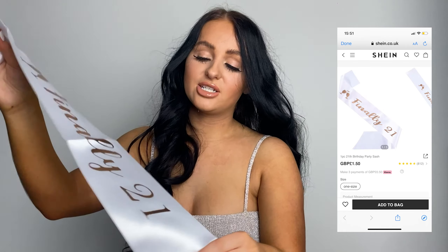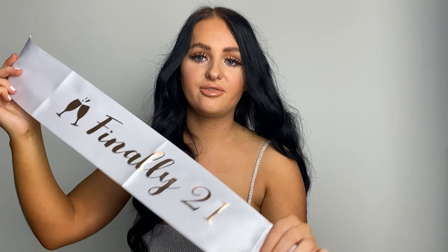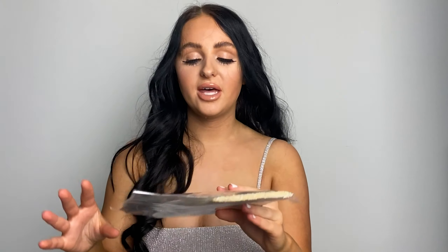And then of course I picked out a sash. There was actually loads to choose from on Shein. So if you're looking for a sash, definitely look on Shein — I found this one which is 'Finally 21' because I'm 21. But there were loads like birthday queen, birthday girl — loads of different ones. I went for this one because I thought I'm only going to be 21 once, so I may as well. I love that — again it's going with the rose gold theme.